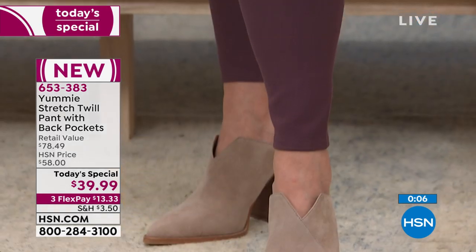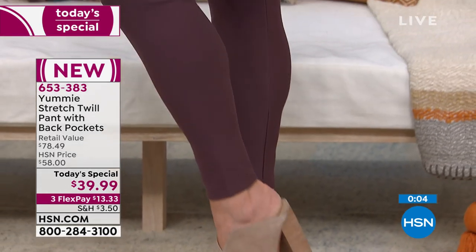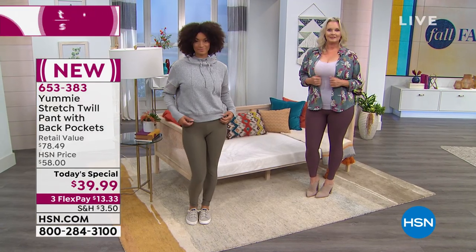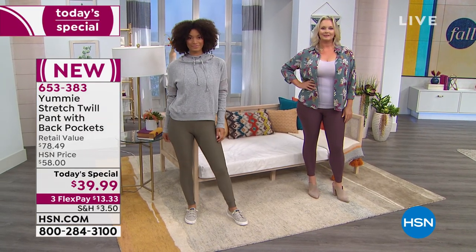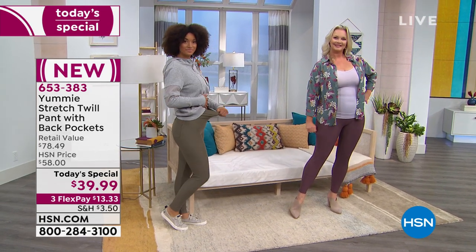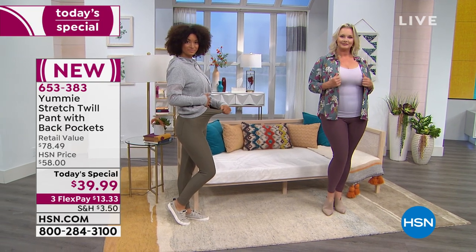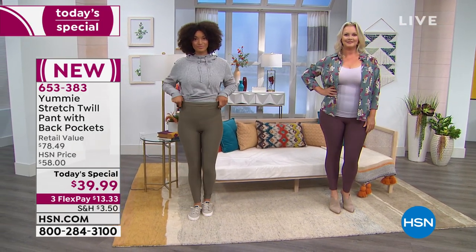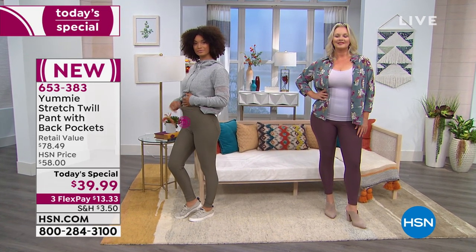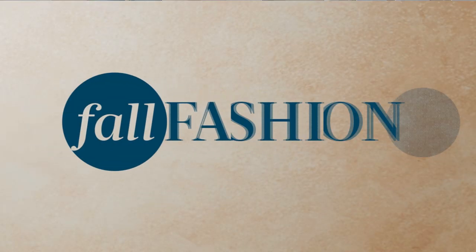We're going to wrap that one up for you. If you're on the phone, you're welcome to stay and keep ordering, or you can go straight to hsn.com, skip the line altogether, and order with confidence - knowing that if for whatever reason it's not your size, you've got 30 days to love it or send it right back. But here's the thing: if you don't get it today, we won't have it at $39. It'll be $58 if you come back tomorrow.